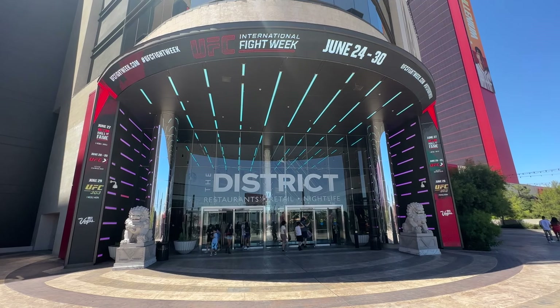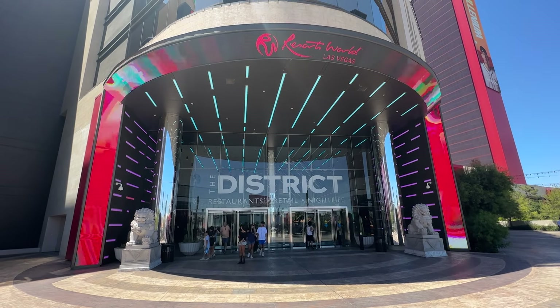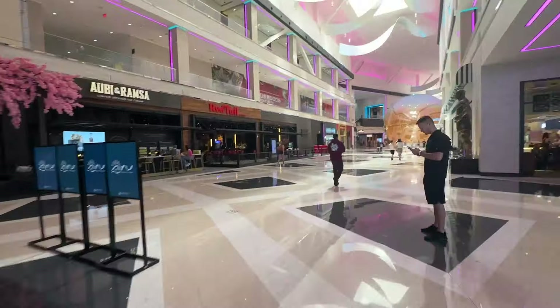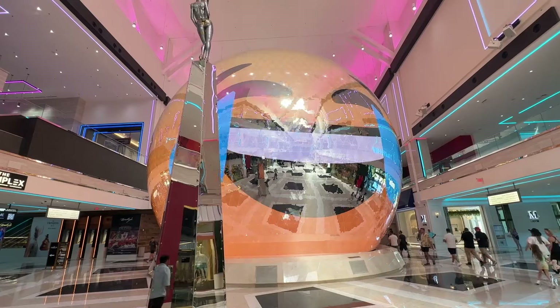Let's shift focus to the resort experience at Resorts World. The District is the first thing you see when entering from the south, and it's a pretty impressive introduction to the property. While the District is home to dining destinations, lounges, and retail outlets, the star of the show is The Orb.